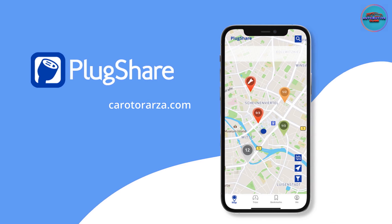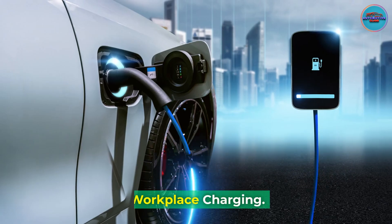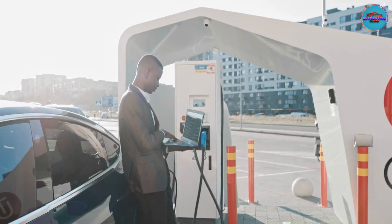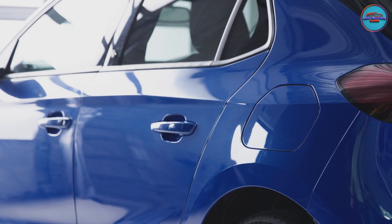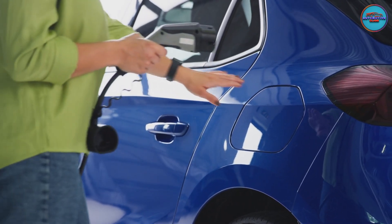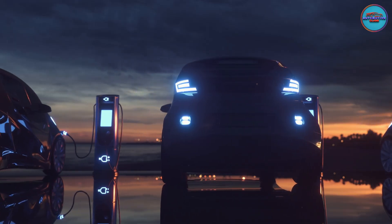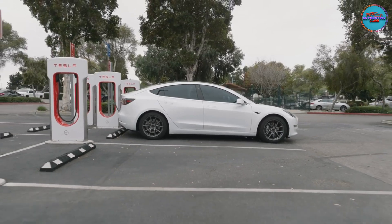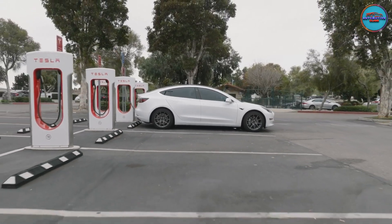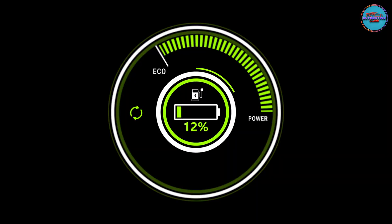The PlugShare app is an excellent way to find charging stations, their status, and their cost. Workplace charging: some employers offer the ability to recharge your plug-in car while you work. Employers receive incentives to provide the benefit, which can save EV drivers the cost of charging at home or other public stations. Workplace chargers are typically Level 2 charging stations, as the installation costs of a Level 3 rapid charger are typically too high for employers to pay. A Level 2 charger is fast enough to recharge almost any EV in the span of a normal workday.